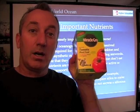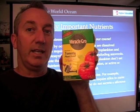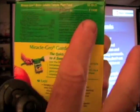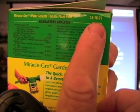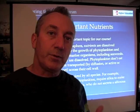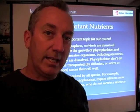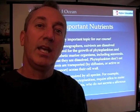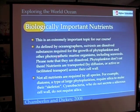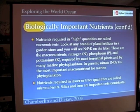The biologically important nutrients aren't much different from what you might find in a box of Miracle-Gro. If you read the side of the box, you'll see three numbers — in this case 18-18-21. Those three numbers refer to three elements: nitrogen (N), phosphorus (P), and potassium (K). Nitrogen, phosphorus, and potassium make up what are called macronutrients — the nutrients acquired in the highest quantities by phytoplankton and terrestrial plants alike.